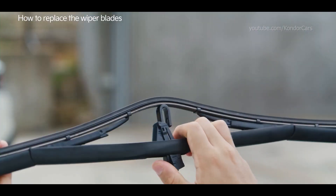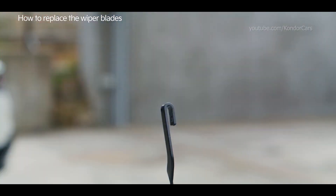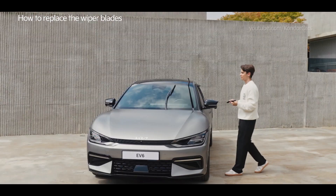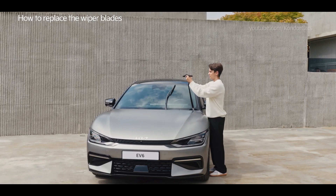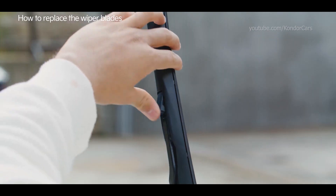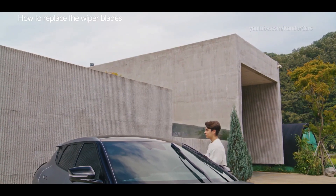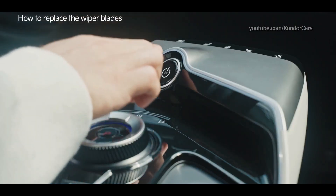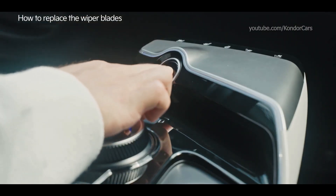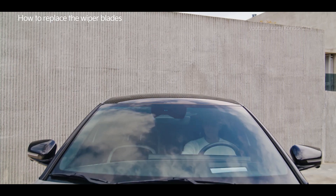Press the lock of the lifted wiper blade to pull it down and separate it from the wiper arm. Install the new blade in reverse order of removal and carefully lower the wiper arm — if the wiper arm falls on the windshield, it may damage the glass. Start the car and operate the wiper switch so the new wipers return to their normal position. The replacement is now complete.